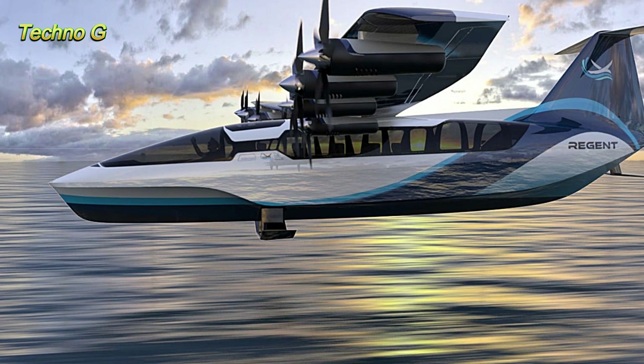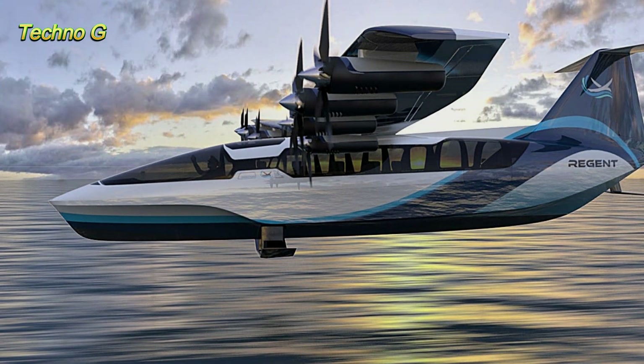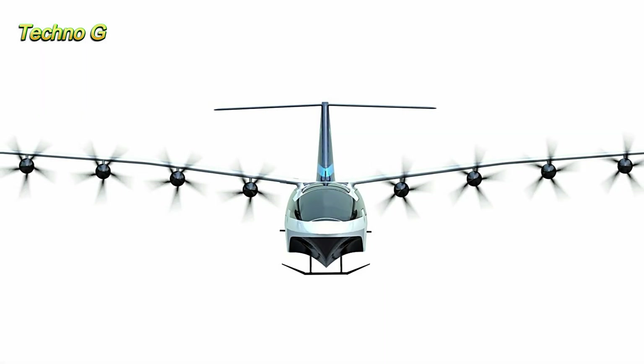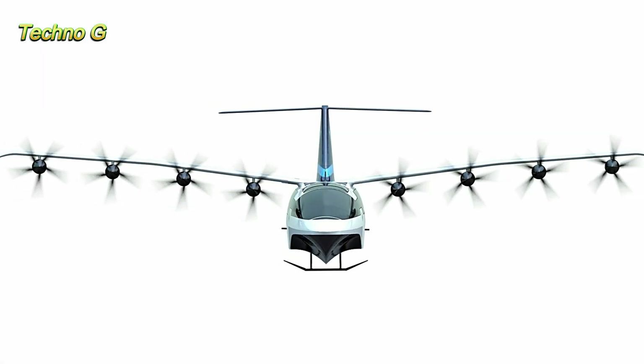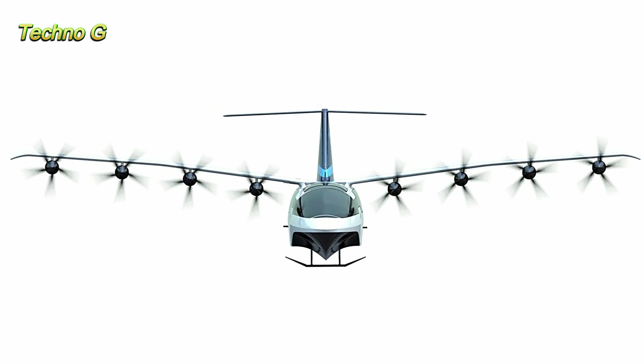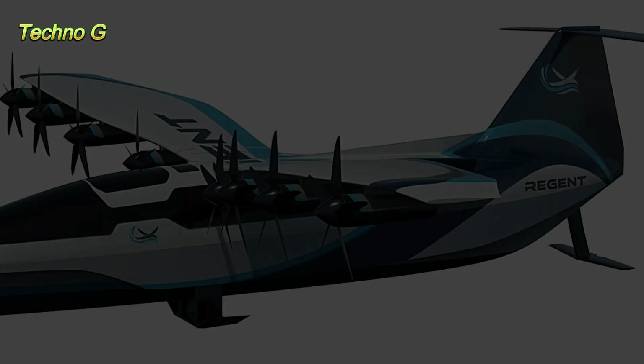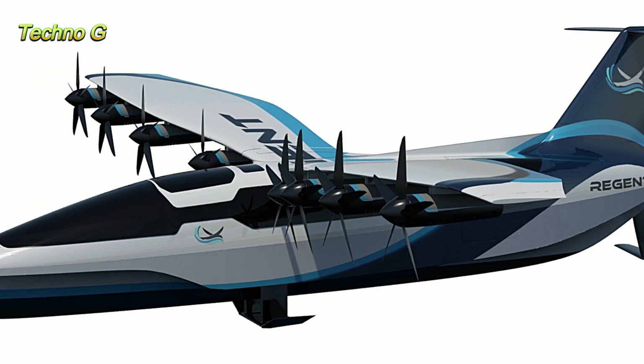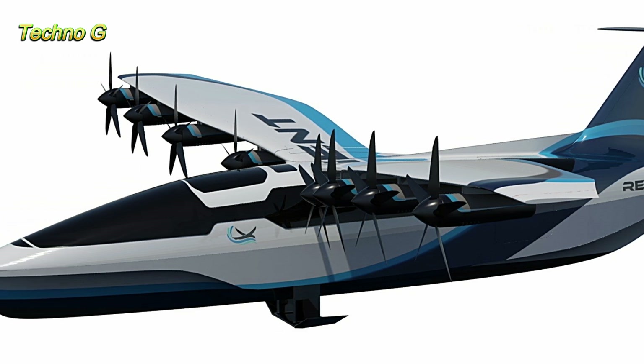This futuristic vehicle has been outfitted with 12 electric motors that power its two wings, drawing energy from onboard batteries. Not only will the Viceroy be able to glide smoothly over the water with hydrofoils, but it will also take flight at speeds of up to 180 mph at a height of 30 to 60 feet above the ocean.